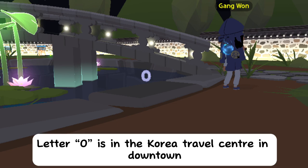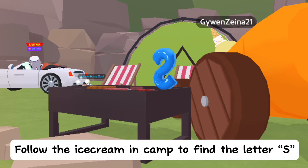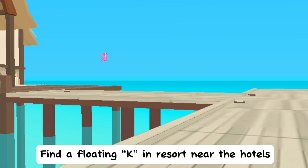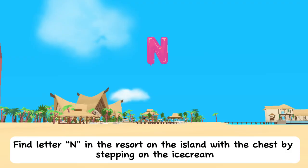Letter O is in the Korea Travel Center in downtown. Follow the ice cream in camp to find letter S. Find letter P in the resort by following the ice cream. Find a floating K in the resort near the hotels.